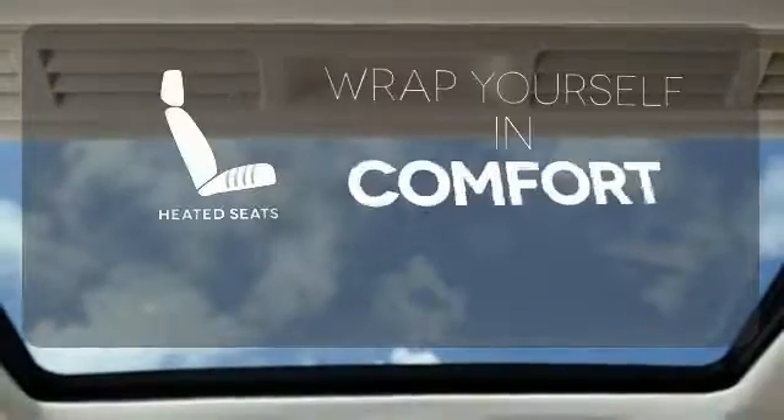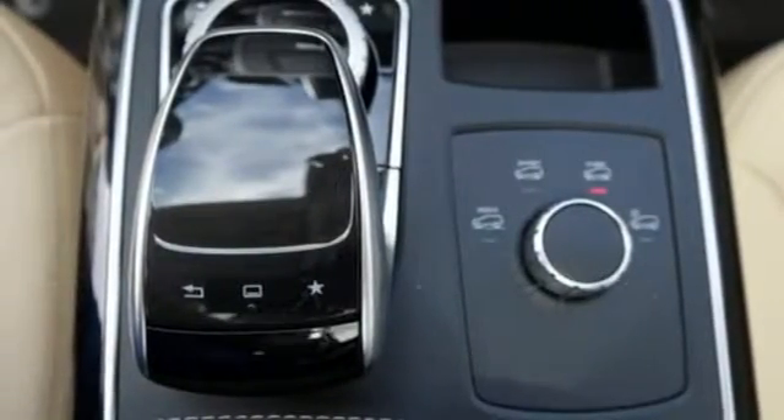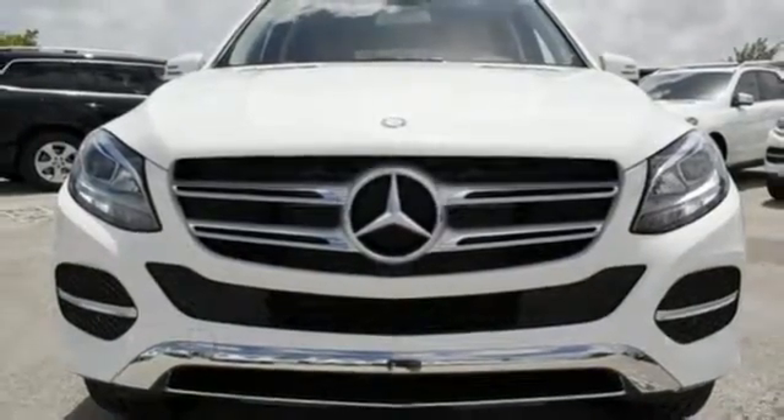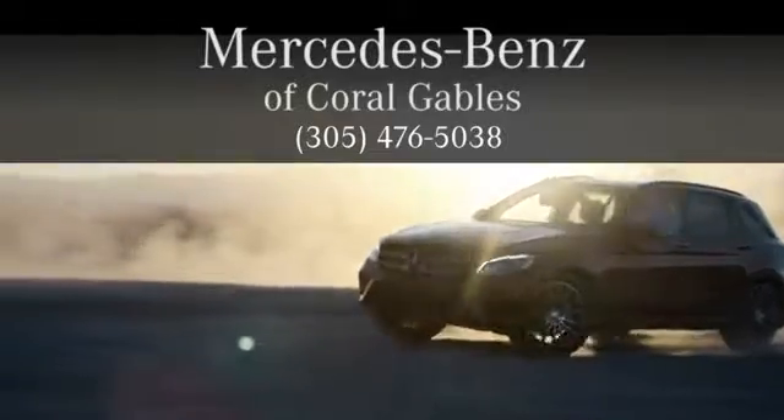Ward off the chills with the heated seats. Make the drive one you wish would never end. Come and test drive this GLE class today. At Mercedes-Benz of Coral Gables, we look forward to your visit and deliver excellence at every mile.